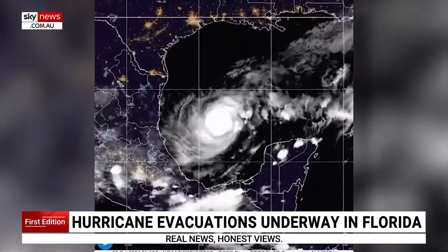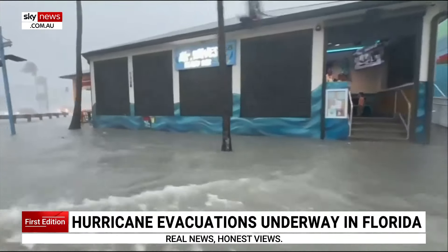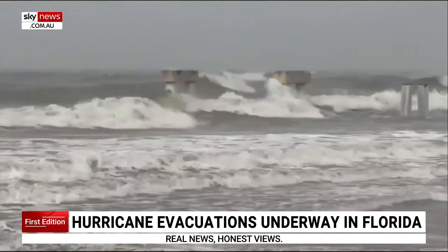On Monday, Milton quickly strengthened to a Category 5 hurricane on its way to Florida. It's expected to make landfall late Wednesday and threaten millions of people with dangerous storm surge and power outages.